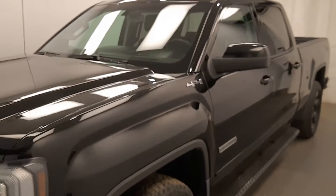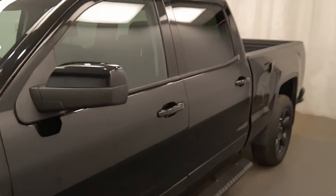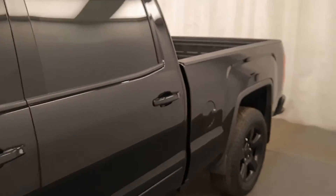This is stock number 223754, 2017 GMC Sierra 1500. It is an elevation edition, it is a crew cab, and it is black in color.